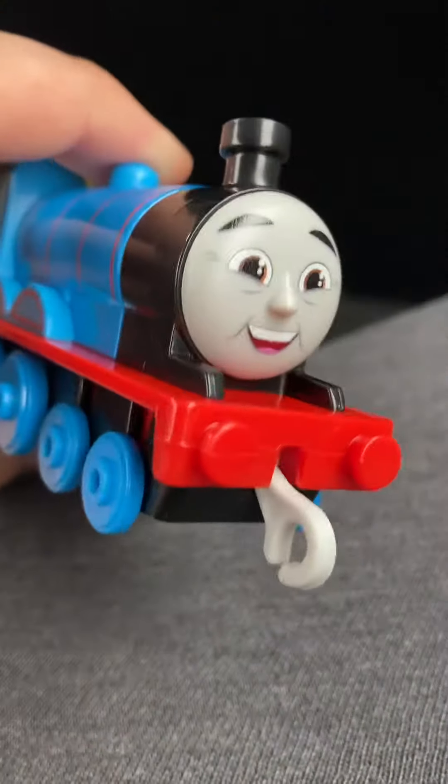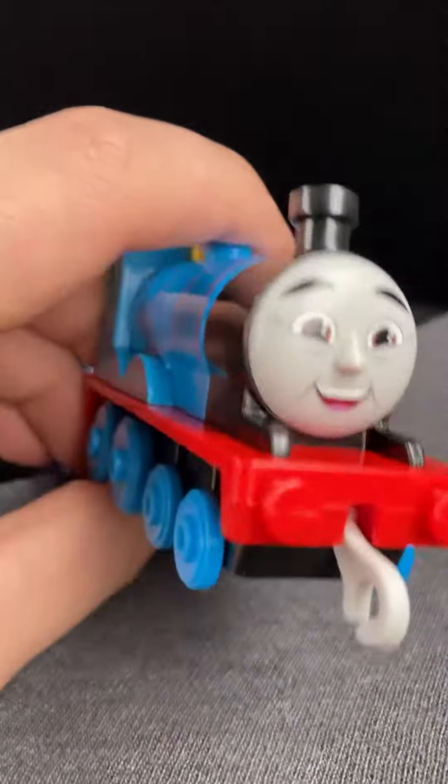Hello guys, it's me here, and today I'm going to show my toy update, and this one is Push Along All Engines Go Edward.